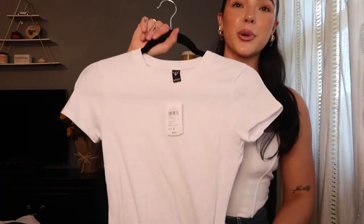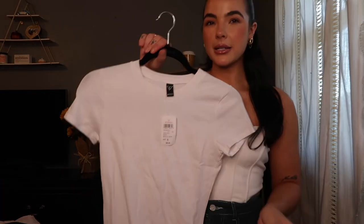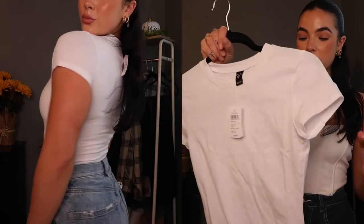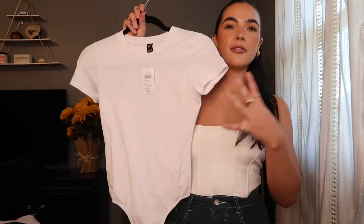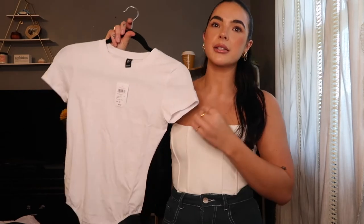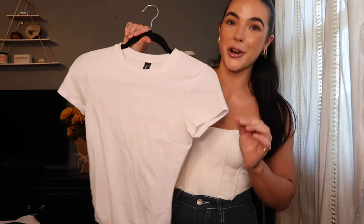You can never have too many white tops. This one from Windsor is a part of their basic collection. I have the same exact bodysuit in a brown, but I obviously needed the white. It's a beautiful cotton material that is super stretchy, so it's very comfortable — a very basic layering piece that you can style so many different ways. This is like the definition of a staple piece for your wardrobe.